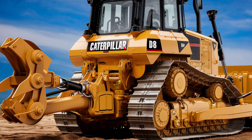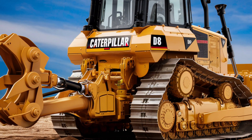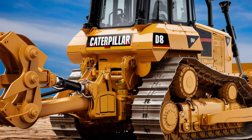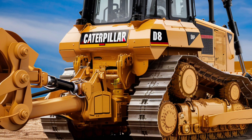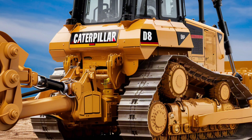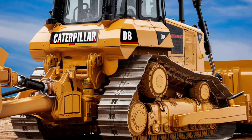The D8 is more than just a machine — it's a partner in progress, helping to shape the world's infrastructure and improve lives through better construction and mining practices. Whether you're an operator, a project manager, or simply someone interested in heavy machinery, the Caterpillar D8 Bulldozer is a machine that deserves attention.